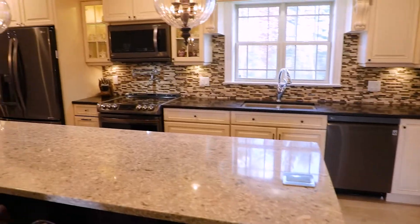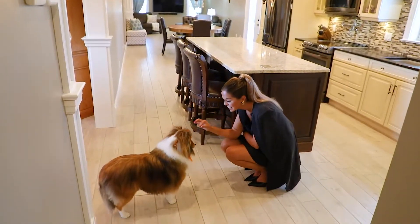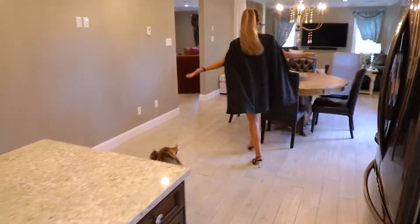This gorgeous executive bungalow has three bedrooms, two full bathrooms, a beautiful kitchen, in-floor heating, a triple car garage, and a beautiful backyard.